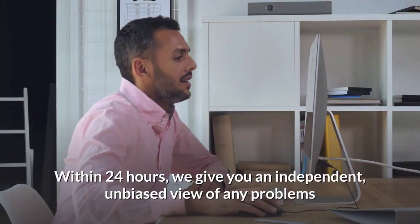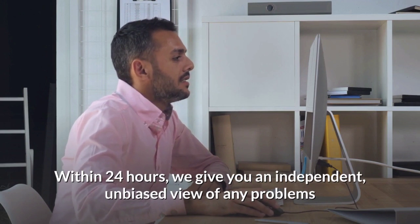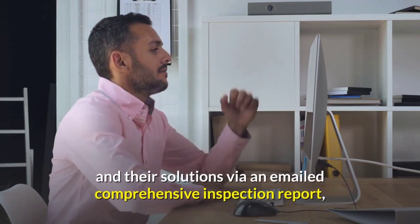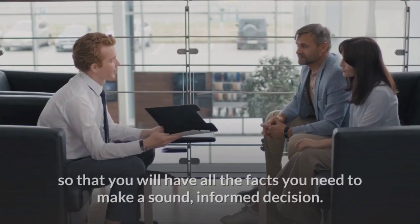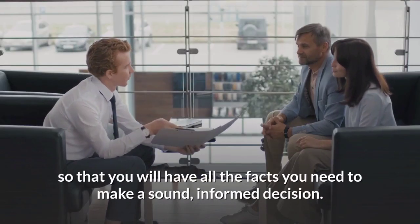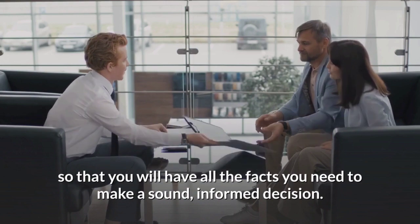Within 24 hours, we give you an independent, unbiased view of any problems and their solutions via an emailed comprehensive inspection report, so that you will have all the facts you need to make a sound informed decision.